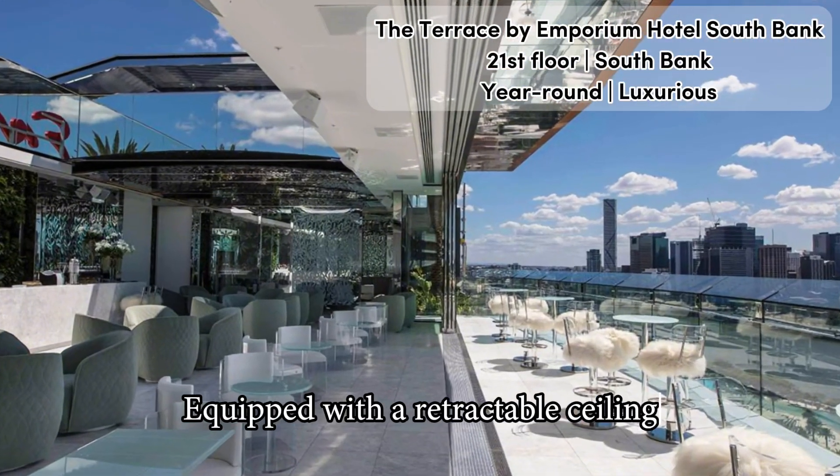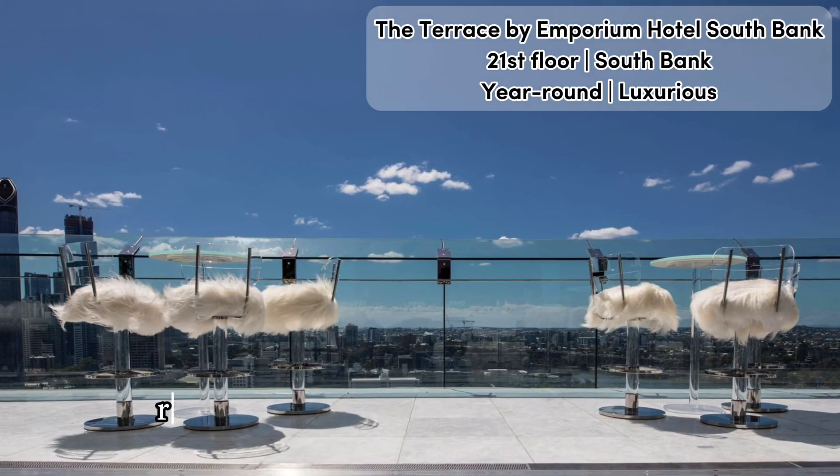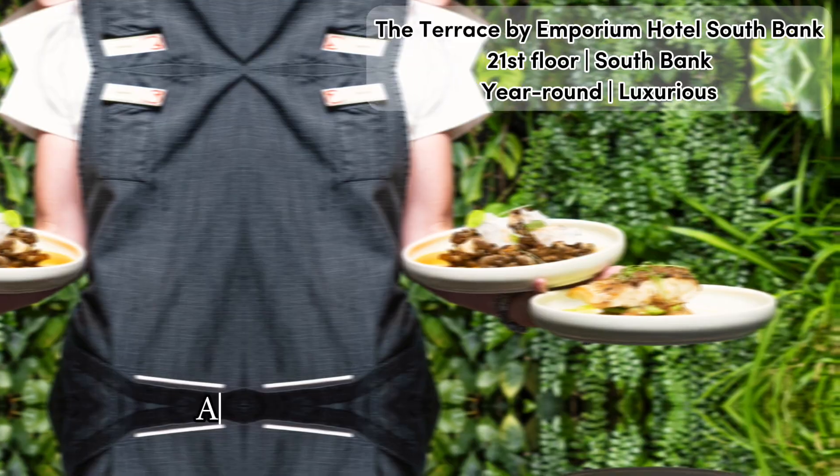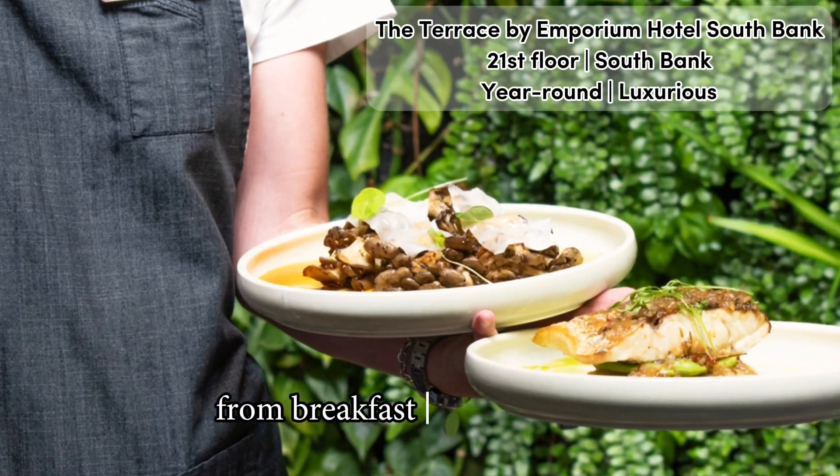Equipped with a retractable ceiling and operable glass roof, the Terrace offers amazing views reaching all the way to Moreton Island year-round, and also pretty much day-round, as the rooftop is available from breakfast until late night.